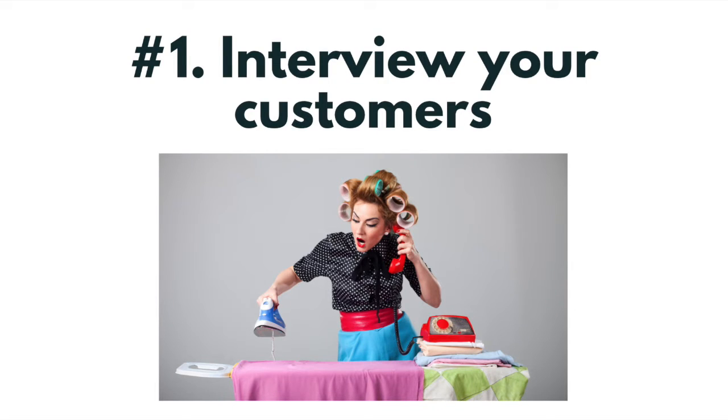Number one: talk to your customers, past and present. This is number one for a reason. You'll get the best information by actually getting on the phone or Zoom and speaking to people who use your product or service, people who have in the past, or who may buy it in the future. You can also use surveys, but those are less accurate than an actual conversation where people don't have as much time to mull over their responses.